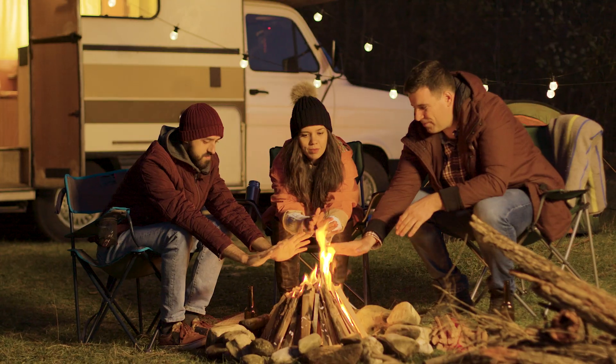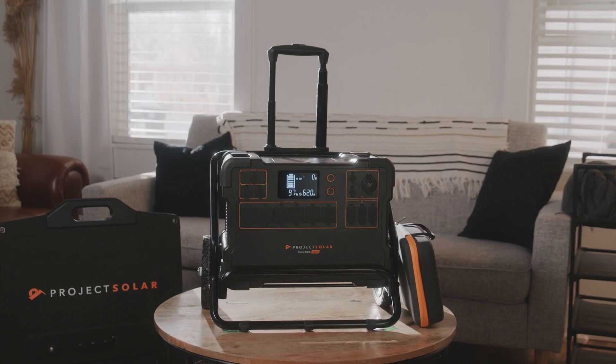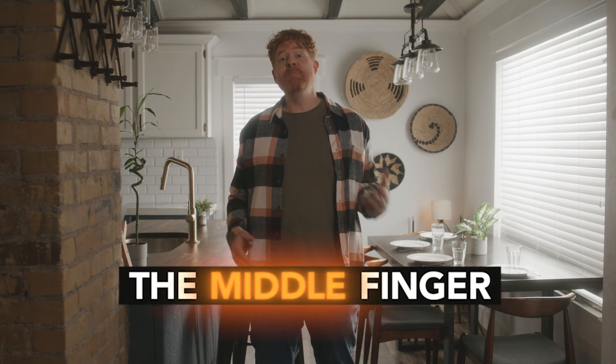This power bank really lets you bring the power. Whether you're at a picnic, at work, or camping, this baby delivers 2,000 watts of portable backup power. It becomes even more portable with a back-saving easy cart. With that much power on demand, the power bank lets you give the middle of nowhere the middle finger. Metaphorically. And literally. Go to ProjectSolar.com today to make your next trip a power trip.